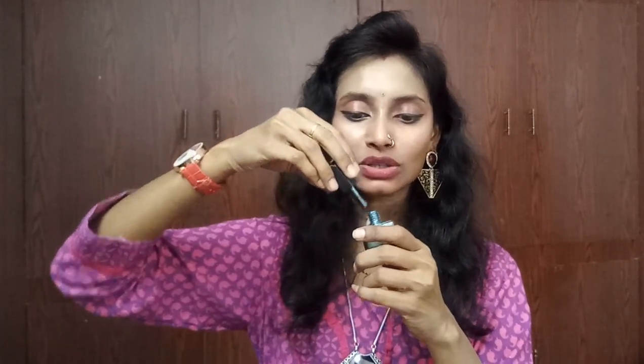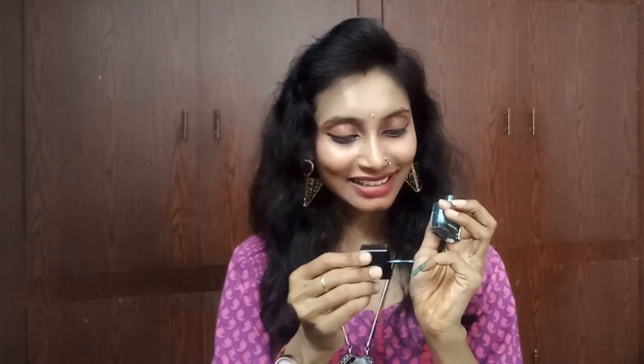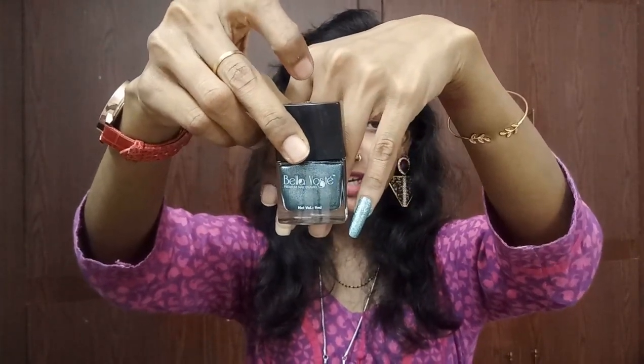The next product is also from Bellaoste — it's this nail paint. I got this Bellaoste nail paint in shade 05, called 'Classy and Sultry.' Let me give you the swatch — it's really so cool! It's great for parties. It is a green shade, it suits most skin tones, and I really like this shade. This nail paint is priced at 249 bucks.